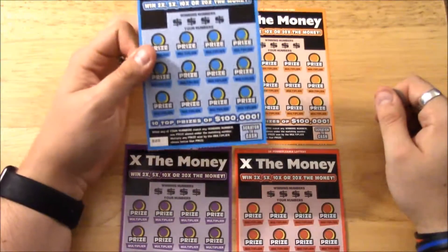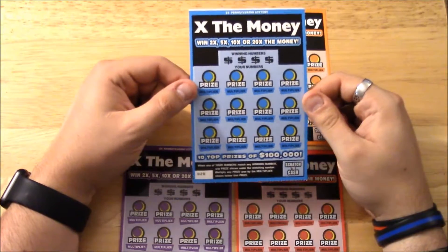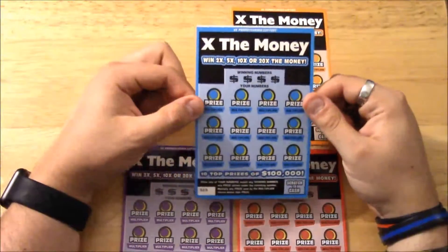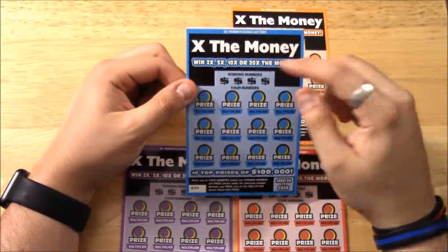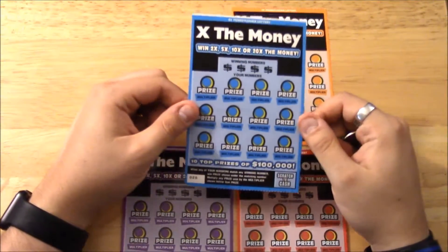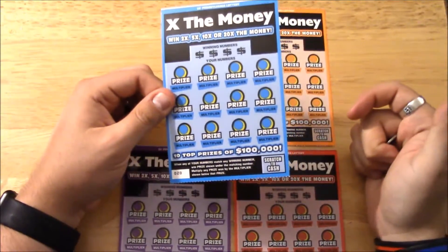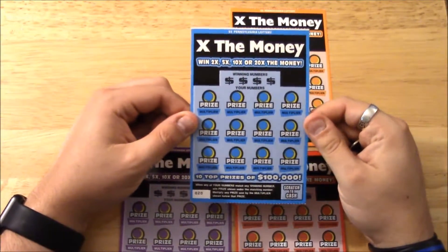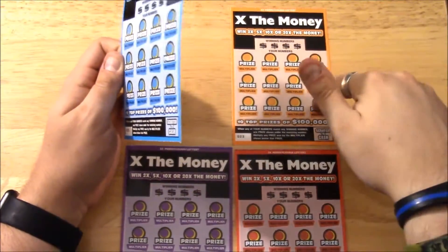I actually did scratch one of these one time off camera. I think I bought three of them and then a two dollar and a one dollar ticket, and ended up winning $25 on it — I didn't film it. I hit like a five dollars with a 5x multiplier, and there are multipliers on here. I think I won a dollar and one was a free ticket, so I ended up with the equivalent of about $27. I like this game.